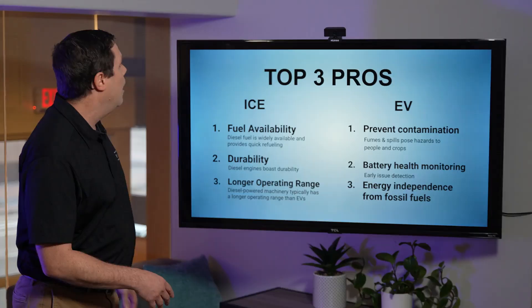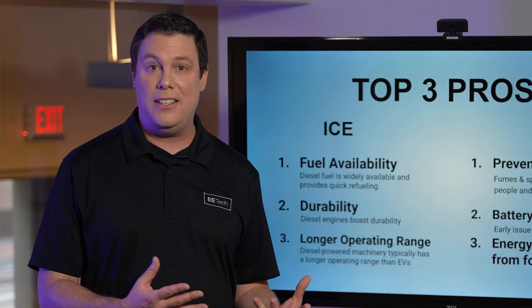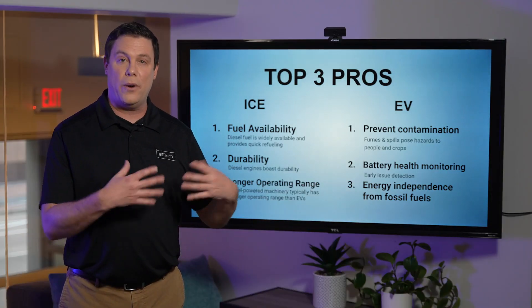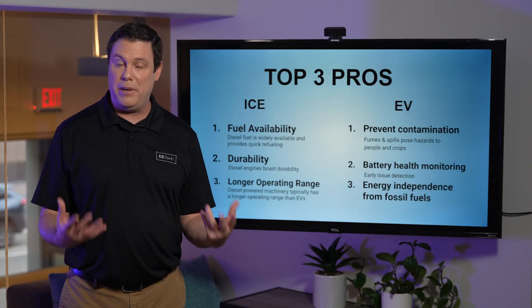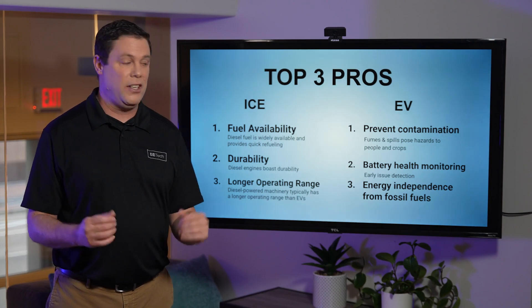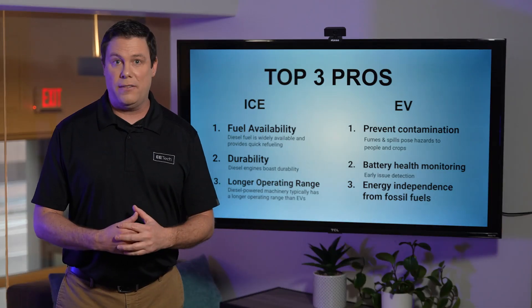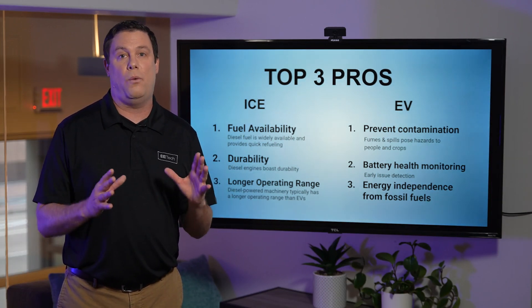Let's start with the pros for ICE. Number one, we have fuel availability. Diesel is readily available and easy to implement, and that's critical when you're out in remote areas. Number two, we have durability — diesel engines are known to be a bit more durable, and that's an obvious plus. Number three is longer operating range. Especially in harvest time, you've got to be as productive as possible and you don't want to be slowed down.